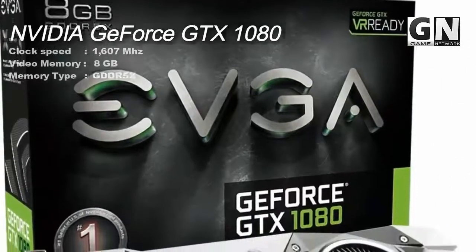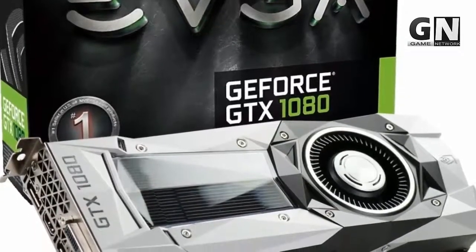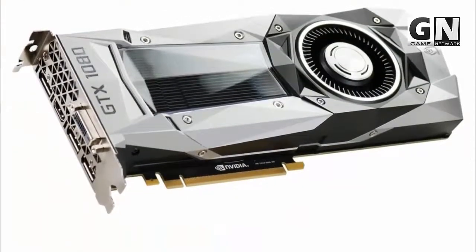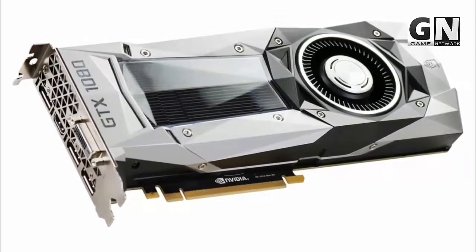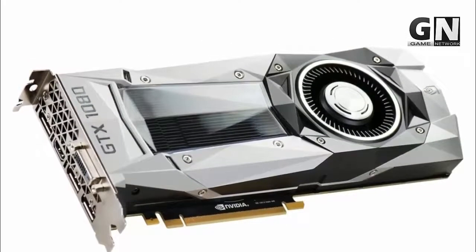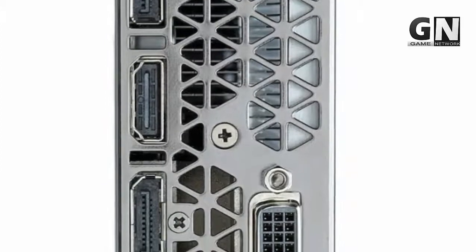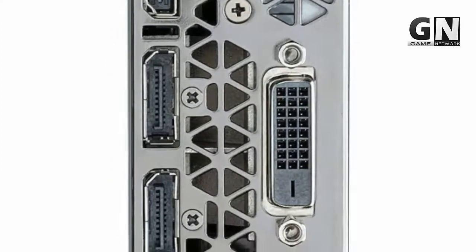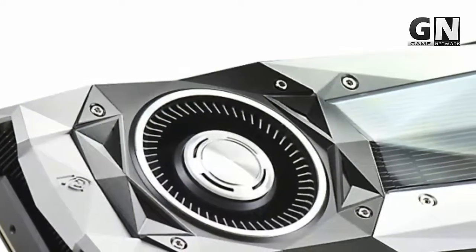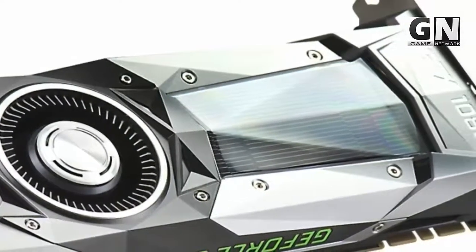NVIDIA GeForce GTX 1080 Founders Edition comes with features that include the power to drive high-definition VR, ultra-high resolution, and multiple source outputs such as monitors or LED screens. It makes visuals better while also bringing more reality to gaming with NVIDIA GameWorks technology, which delivers a real cinematic experience much closer to actual life graphics. It also ensures smooth gameplay and a fantastic image capture feature to save and share memorable moments in your game. All features come with optimized performance and plug-and-play compatibility with leading VR headsets — in short, it is a complete gaming package.